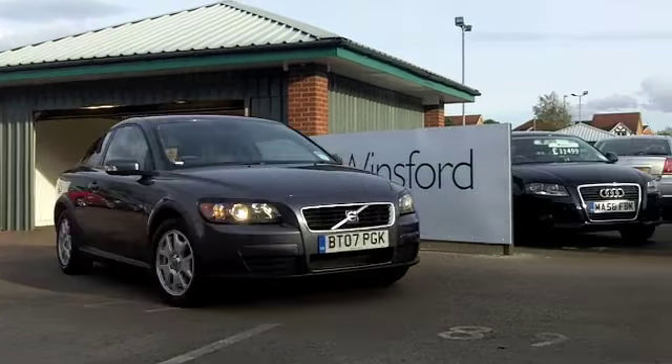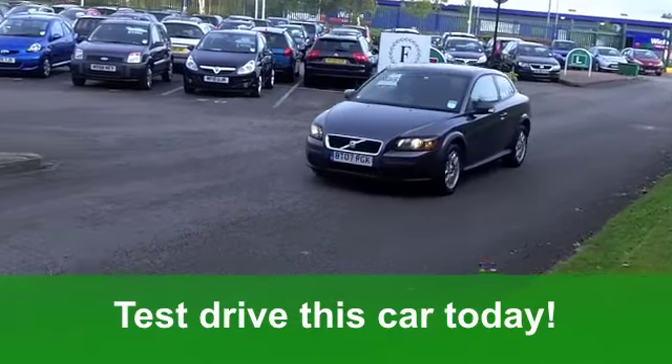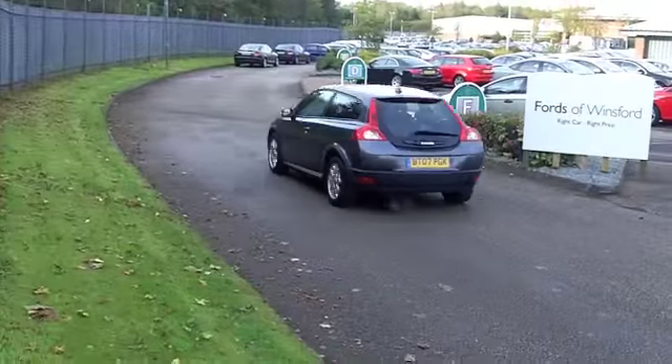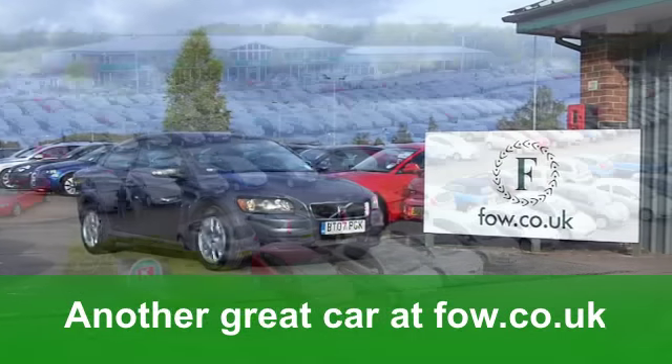Looks good too, with its metallic grey paintwork. You've got electric windows at the front, remote central locking, and a comfortable cloth interior. The driving position is really good, with all-round airbags and power-assisted steering making it nice and easy to manoeuvre. You've also got those alloy wheels to put a smile on your face.